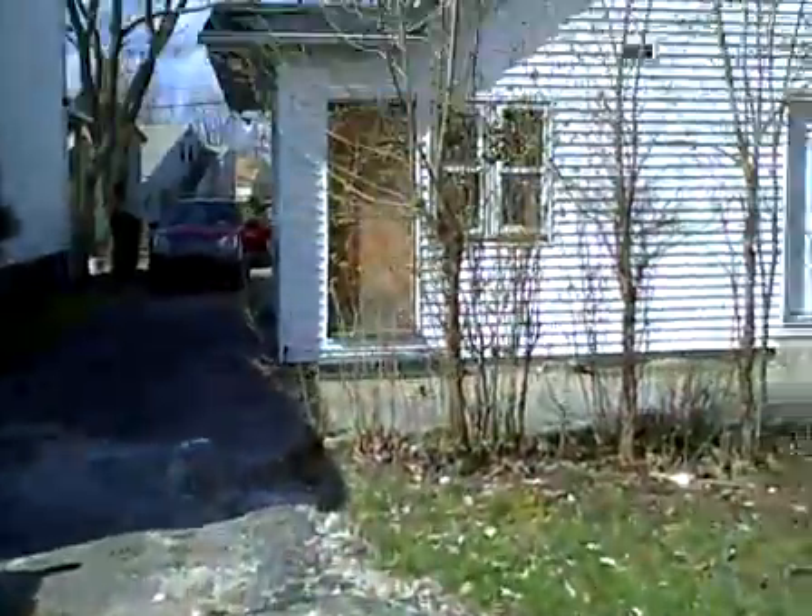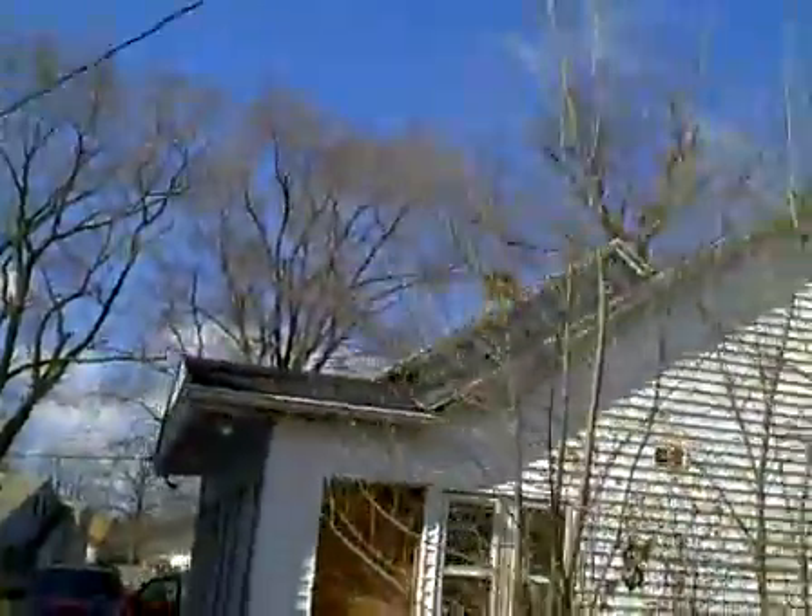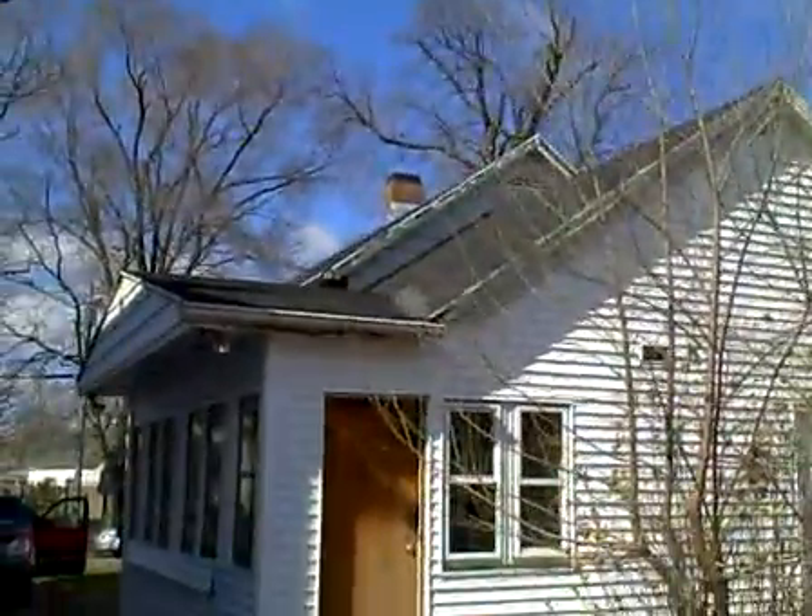It looks like the roof has been tarped on this garage. I don't know if you can see in there in the video. The slab doesn't look too bad. I'm going to poke around a little bit more and see if I can't get inside. That's it for now.